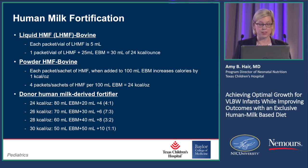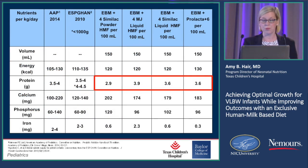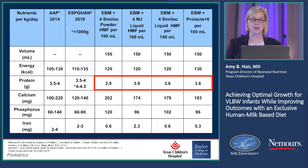I'm not going to go through all of this, but as a quick comparison mainly focusing on protein levels — I think these days neonatologists in general focus on protein, which is a good thing. These are the American Academy of Pediatrics recommendations for protein in grams per kilo per day.